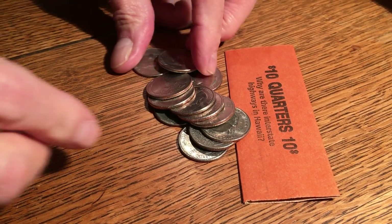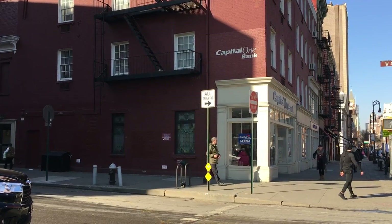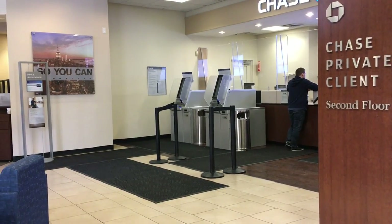Another alternative: put your coins in wrappers and take them to the bank. That's usually a free service.